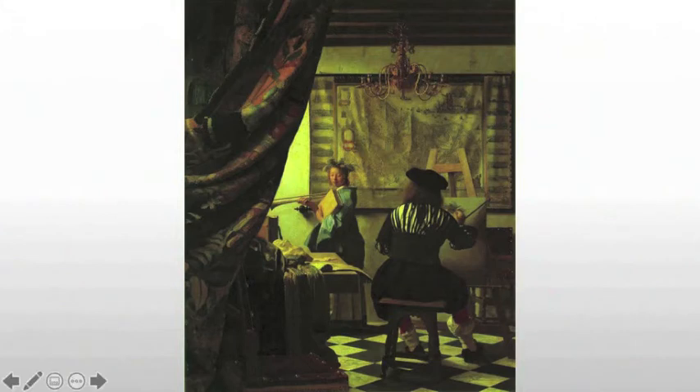As we look at the piece, we again have that same tilework floor, so we know it's in the same setting as so many of his other paintings. In fact, he's probably using this room for this specific purpose. We have the light coming through that window that we know is there from previous work.